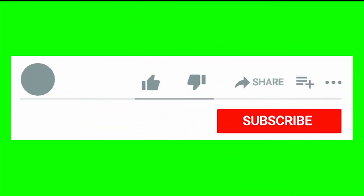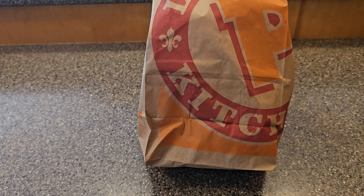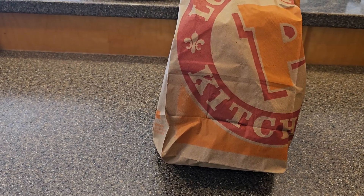Before I begin, make sure to like, share, and subscribe. Don't forget to turn on notifications so you don't miss any videos in the future. All right, first things first — open it up and see what we got.